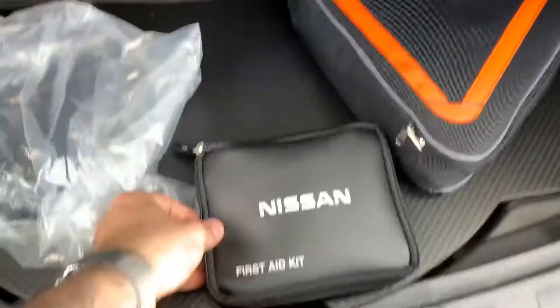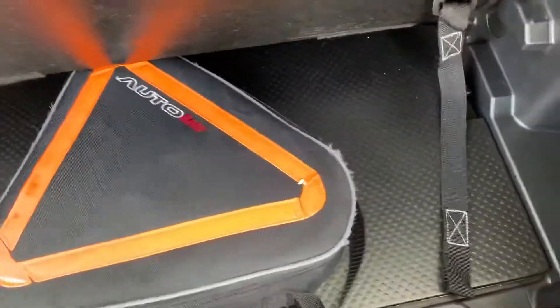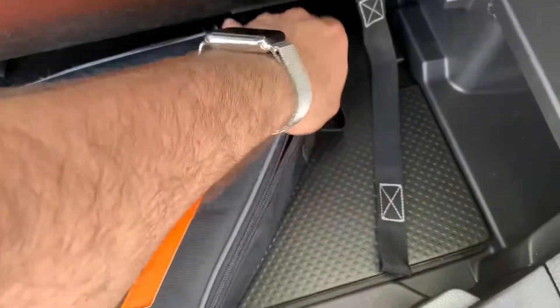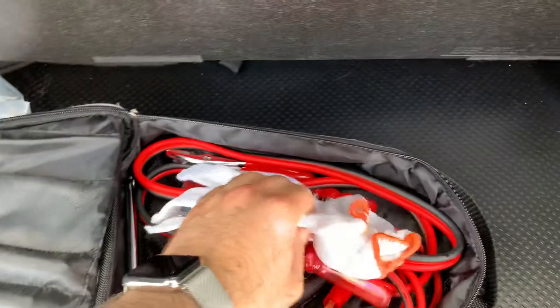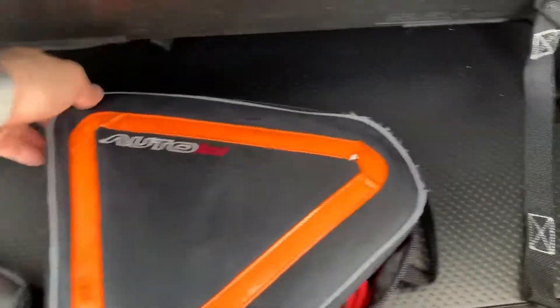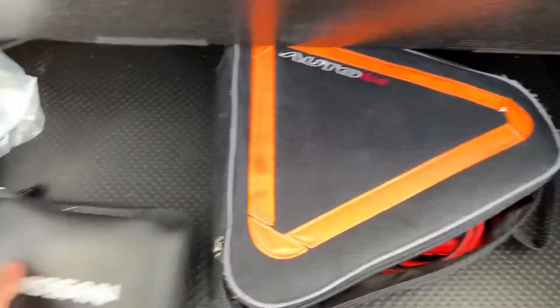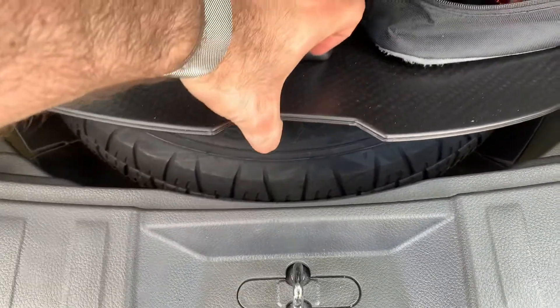It also comes with a first aid kit and auto gear. In there you've got a jack, gloves, screwdriver, and tape. Hopefully you'll never use them but just in case. And underneath you also have your spare tire as well.